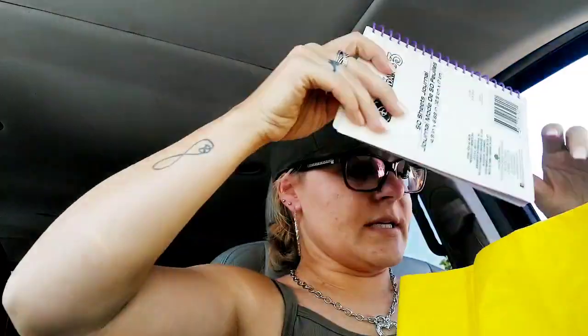That is it, my friends, for my quick little Dollar Tree haul. Hope you enjoyed it — please give it a thumbs up if you haven't already. Thank you for tuning in and watching, and I'll see you in the next video. Bye everyone!